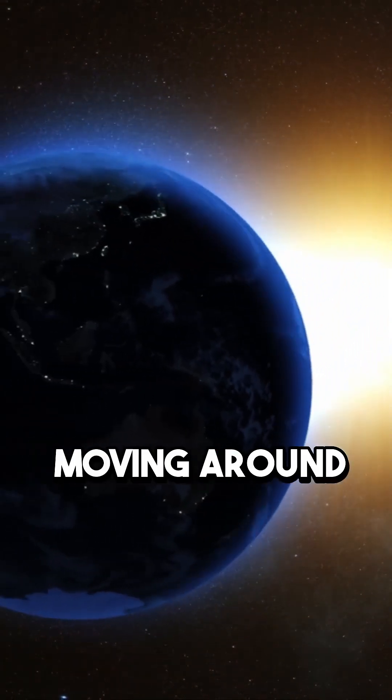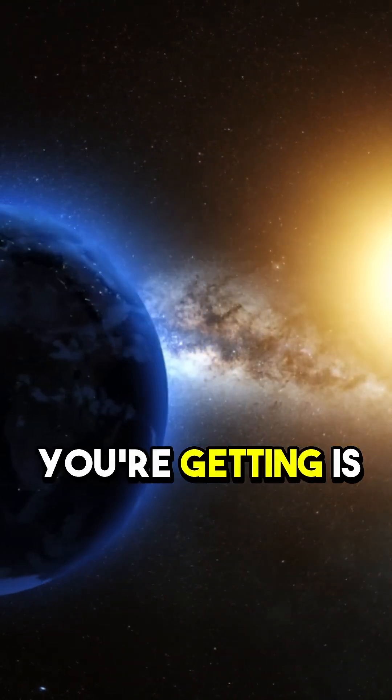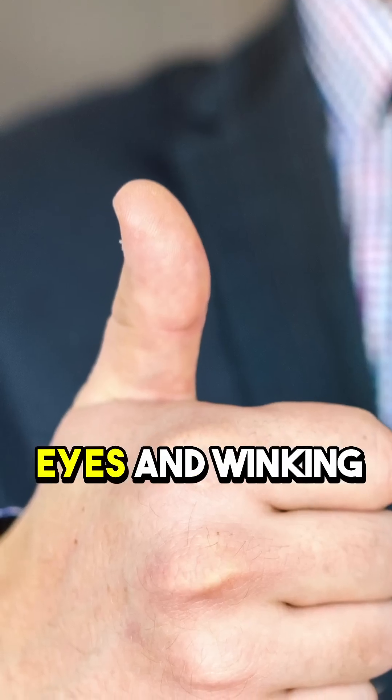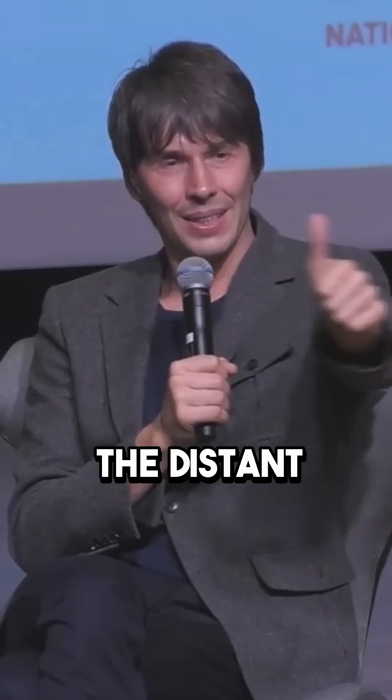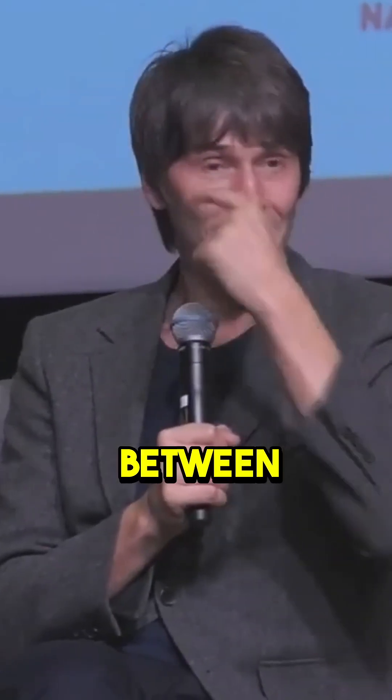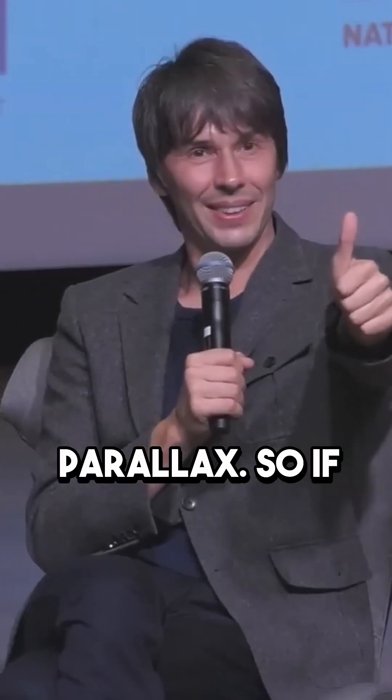What's happening is that the Earth is moving around the sun. So what you're getting is what's called a parallax measurement. It is exactly like holding your thumb up in front of your eyes and winking — you see your thumb moves against the distant background, and if you know the distance between your eyes you can measure the length of your arm using parallax.